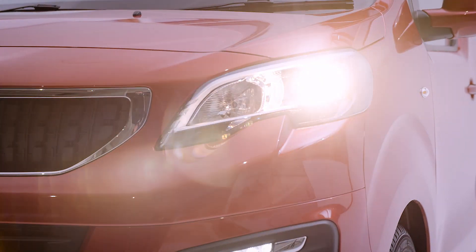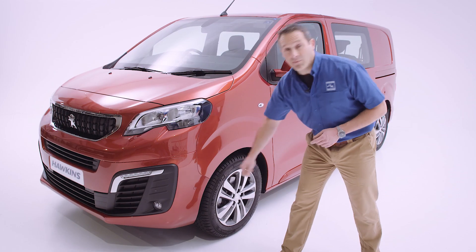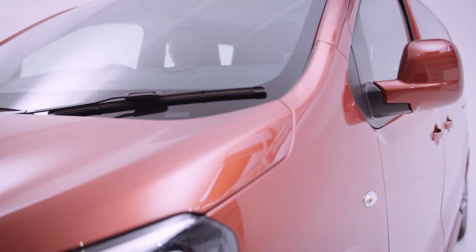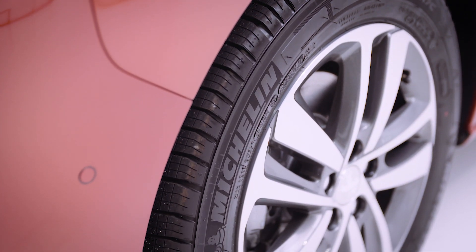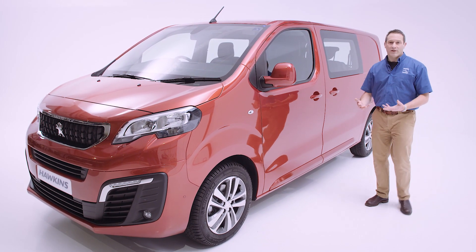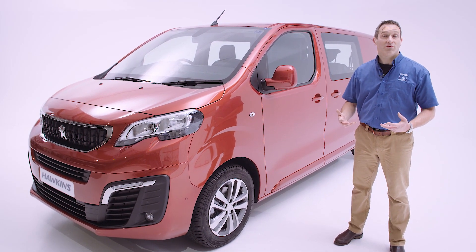You also get LED daylight running lamps, colour coded bumpers, front and rear parking sensors and a rear parking camera, colour coded door mirrors that are also power fold, 17-inch Phoenix alloy wheels, and colour coded side rubbing strips and door handles. All of this gives the van a little bit more presence and a slightly sportier look and feel.